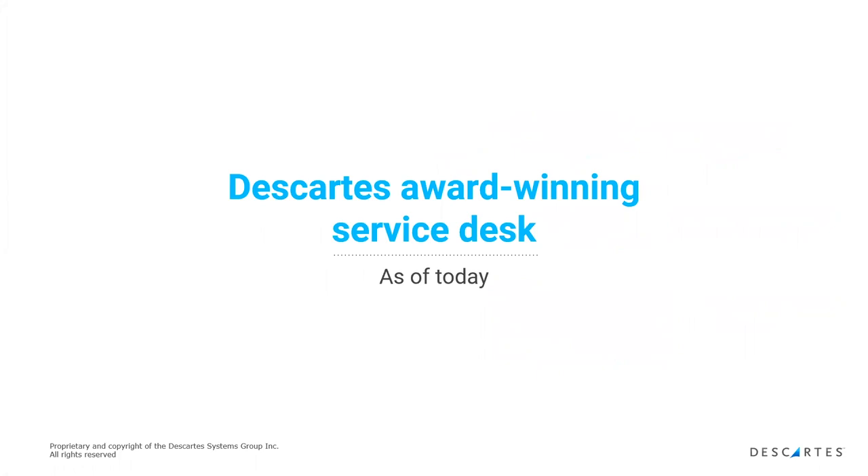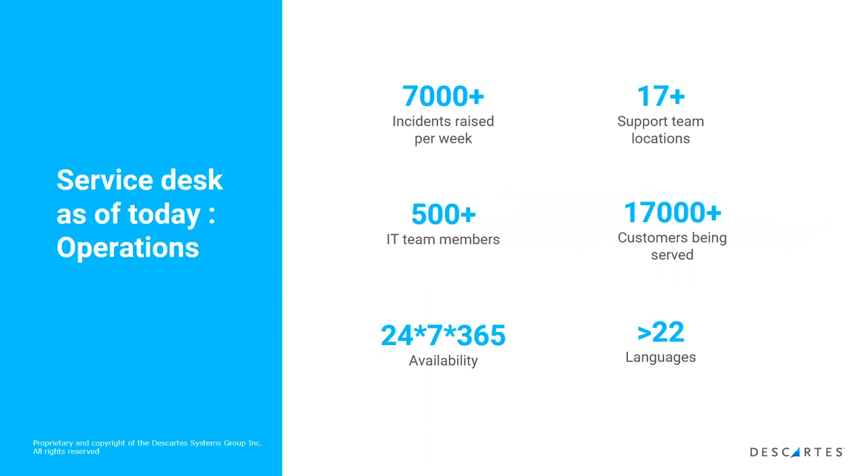What's interesting about your model, Julie, is that you were focused on a tool supporting both internal and external users. The service desk alone has over 7,000 incidents raised per week, many of which may be monitoring tickets. There are over 17 expertise centers and growing, with over 500 agents across all of them. That equates to well over 100,000 users, and we're dealing with this 24/7 across 22 languages.